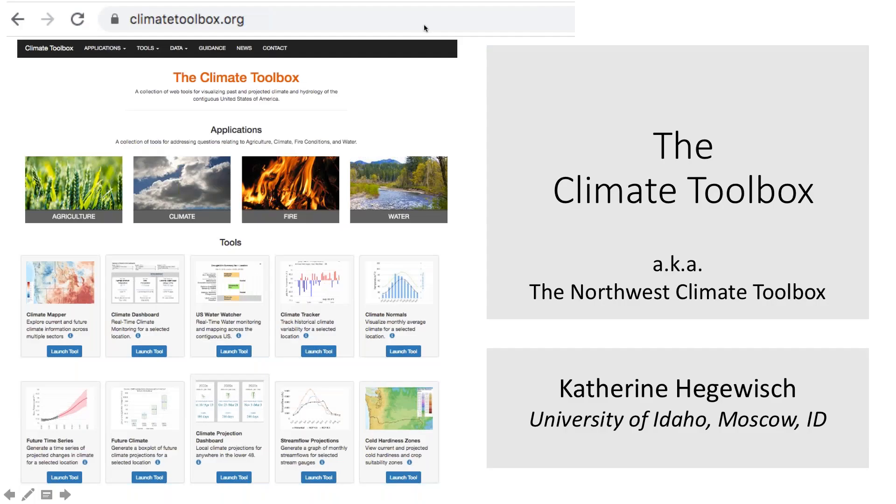Thank you again to NIDIS for inviting me to speak today about the Climate Toolbox, which is freely available through a web browser at climatetoolbox.org. The Climate Toolbox is a collection of web tools for answering questions related to climate, water, agriculture, and fire danger through summary visualizations available on maps, graphs, and dashboards. Though formerly it was called the Northwest Climate Toolbox, this toolbox is not just for those in the Northwest USA — most of the tools show data over the contiguous lower 48 states. You can access the individual tools by clicking the thumbnails from the landing page to open the tools in the web browser.